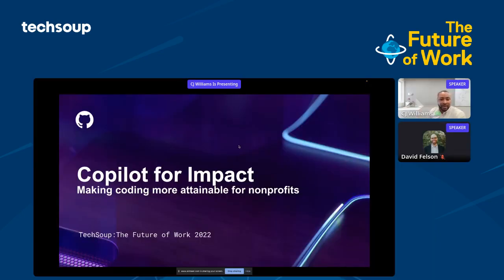Hey, everyone. My name is CJ. I'm from GitHub, the home of developers. Today I'll be talking about Copilot, its impact, and how it can improve your nonprofit.